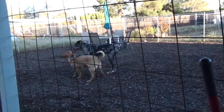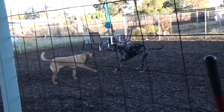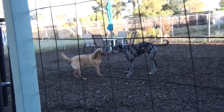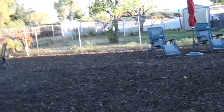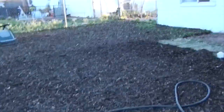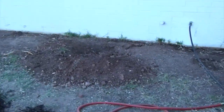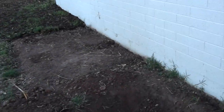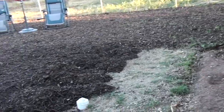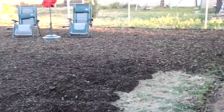Good afternoon everyone. It is Wednesday, April 10th, 2019. I've got to show you what we got done today. I didn't think when I saw the weather report that it was going to be cooler for the next week, that we would be dealing with the winds we're dealing with, but I should have known. It was really, really windy today.